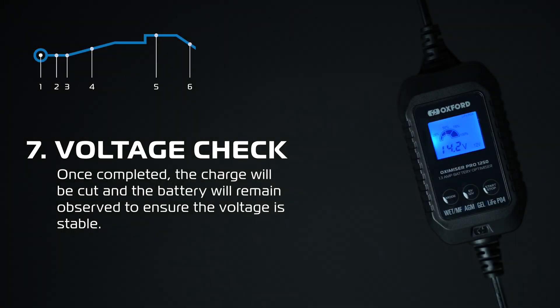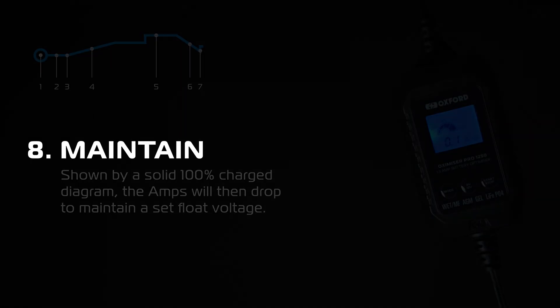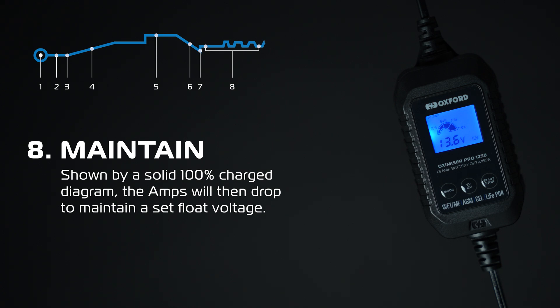Stage 7 — Voltage check. After the charging program has been completed, the Oxamizer will cut charge and observe the battery to ensure the voltage is stable. Stage 8 — Maintain mode. This will be shown by a solid 100% charged diagram. The amps will then drop to maintain a set float voltage.